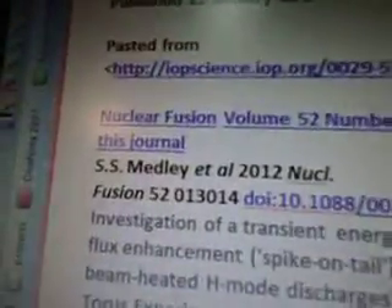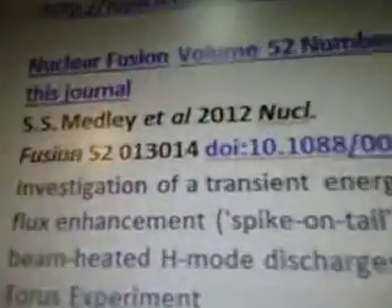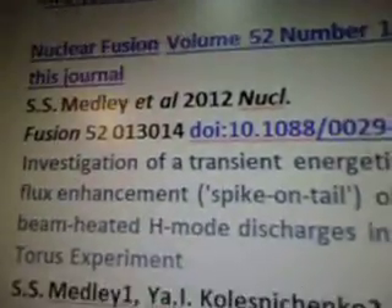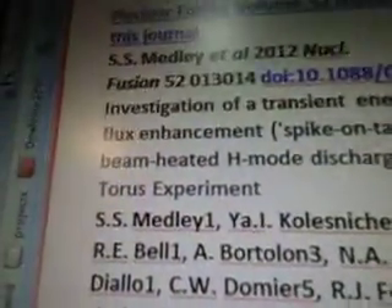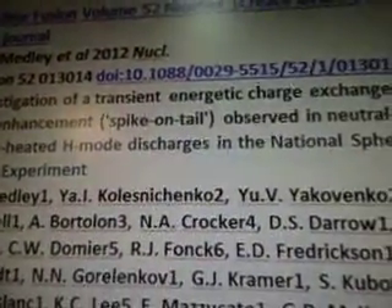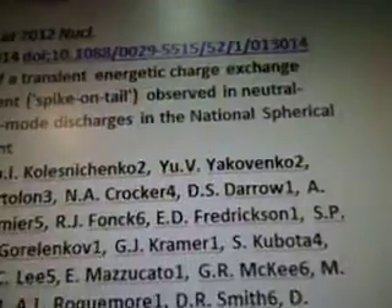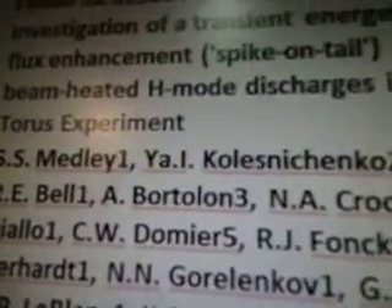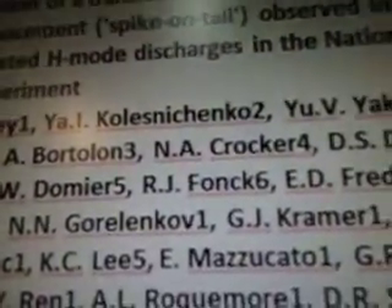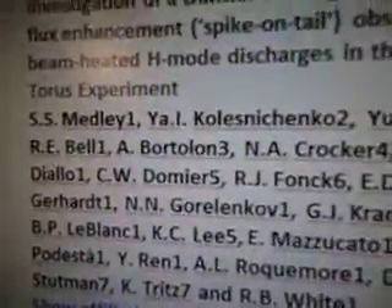And I found a graph to look at this one. It says deuterium energetic ion spectrum, and there's the calculations for it. That's the energy in keV, and time. This came up on Google when I Googled it. So we'll go on to the next PDF. It's called Nuclear Fusion Volume 52 from SS Medley at 2012. It's called the Investigation of a Transient Energetic Charge Exchange Flux Enhancement Spike on Tail Observed in Neutral Beam Heated H-Mode Discharges in the National Spherical Taurus Experiment. And here's all the authors of this article.